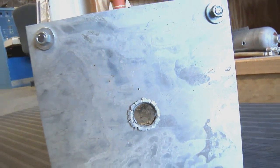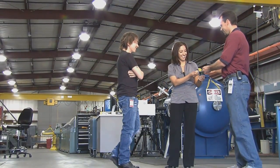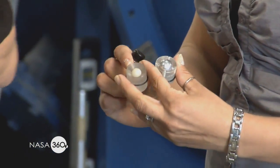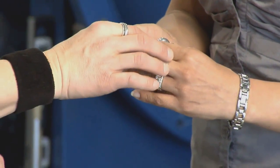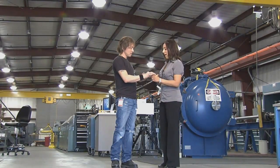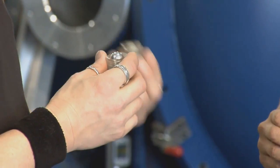We have examples right here — a nylon projectile and an aluminum projectile. These are just two different sizes, but there's actually a variety of materials we can test: aluminum, stainless, glass, anything. Pretty much any projectile that is an inch and smaller we can test.